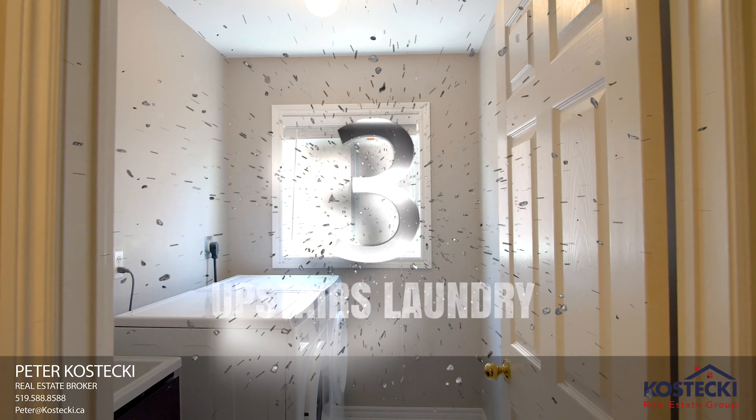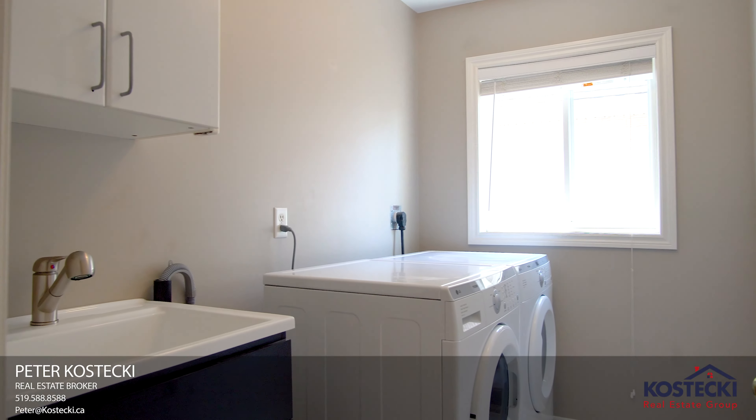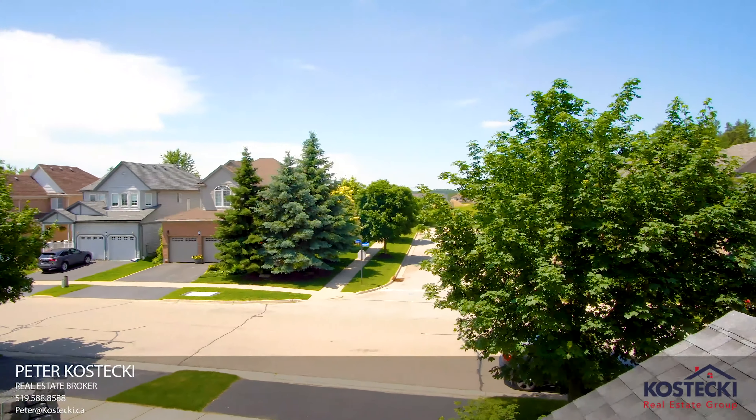Number 3: Upstairs Laundry — no more trips to the basement! Number 2: Covered Terrace. Enjoy a coffee to start your morning or a drink to wind down your day.